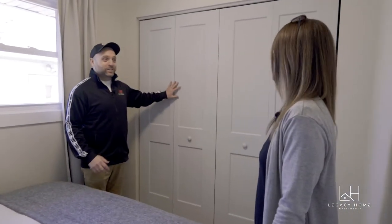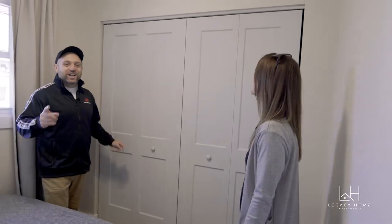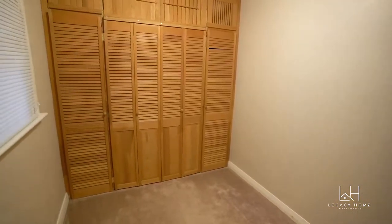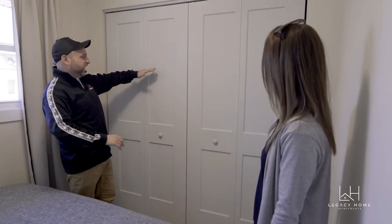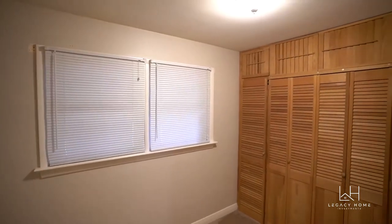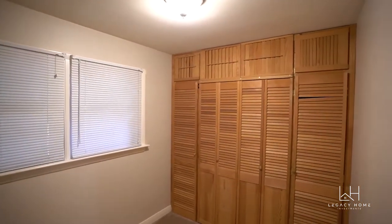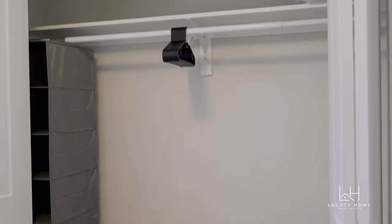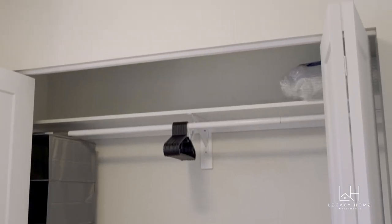Do you remember what this third bedroom closet used to look like? It was terrible — all wood with kind of tilted slats and weird cupboard doors up top that looked like sideways California shutters. We modernized it and made a nice big closet. So much better.